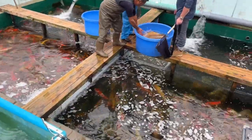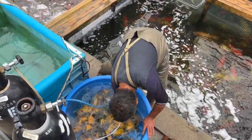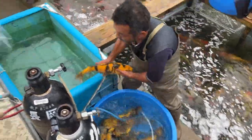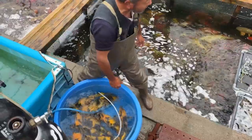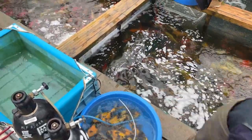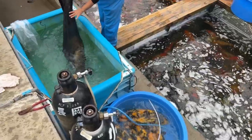Here they are separating the different fish. These guys really, really understand the difference in the markings and the colors and the patterns. This is their busy time of year. Tomorrow we actually get to go harvest some of these fish, which means we're going to pull them out of the mud ponds and bring them back here to sell.